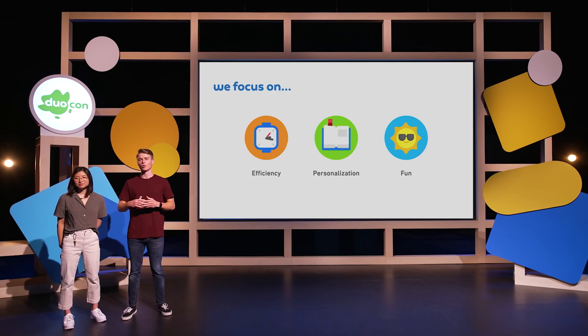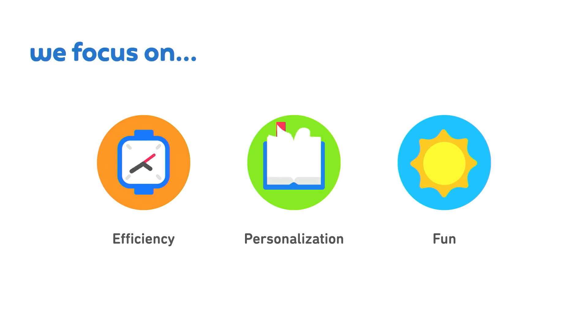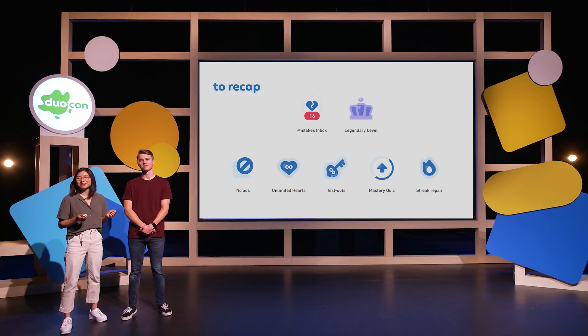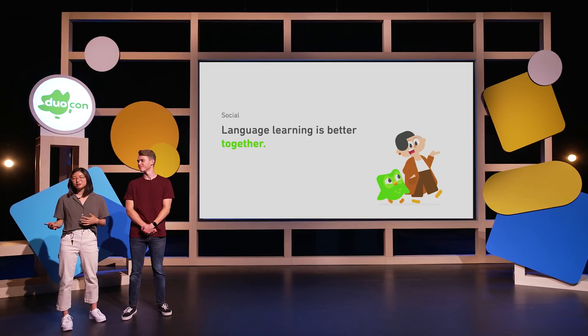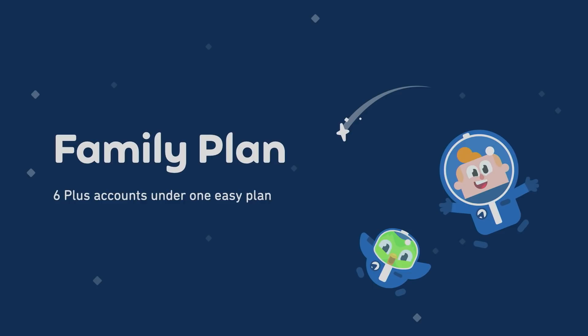We focused a lot on turning Duolingo Plus into a more efficient, personalized, and fun language experience, and we hope you're just as excited to jump in and use these new features. To recap, we've added two new features to Plus in addition to our five core features, and you can get all of these today with our monthly or annual Plus subscription plans. However, we still haven't touched upon one fundamental element of language learning: language learning is better together. The purpose of language is to understand and communicate with others, whether it's traveling to a new city, broadening your education and work opportunities, or calling your grandparents. We believe Plus should be accessible for not only you, but also all of your loved ones. So we're really excited to introduce Family Plan, which is our newest group plan on Plus — now you can get six Plus accounts under one easy and affordable plan.